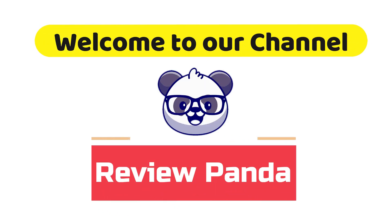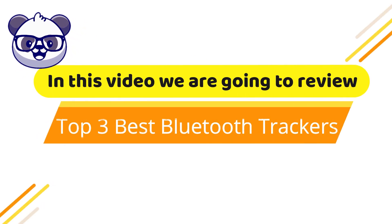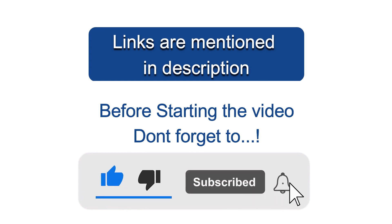Welcome to our channel. In this video we are going to review top 3 best Bluetooth trackers. Before starting the video, don't forget to like, subscribe, and hit the bell icon.